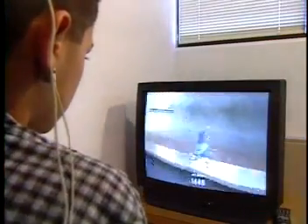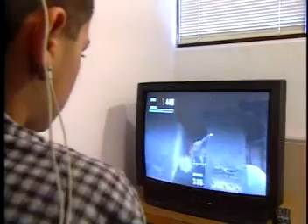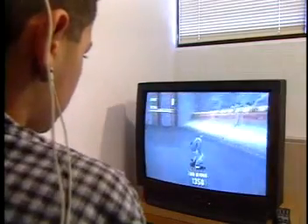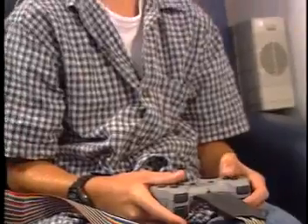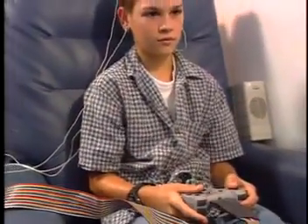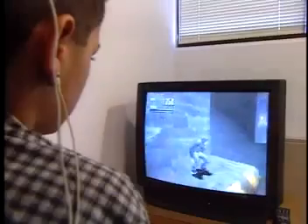Video games offer the element of motivation. They make the biofeedback training entertaining for children. Biofeedback training typically is just showing children displays of their brainwaves and asking them to control that. What we've done is embedded that in an entertaining, enjoyable activity.